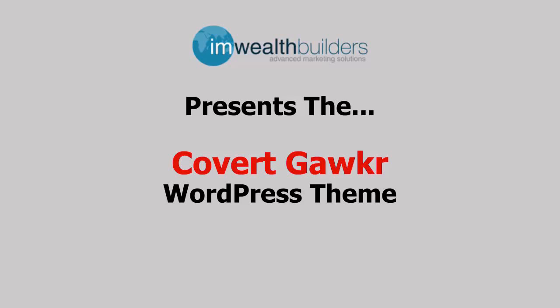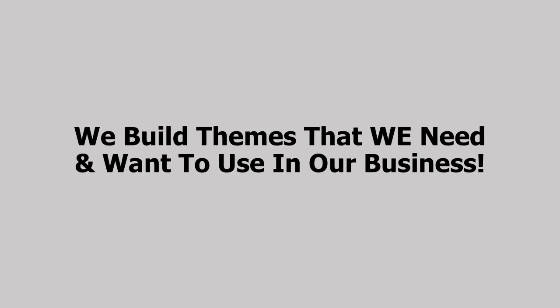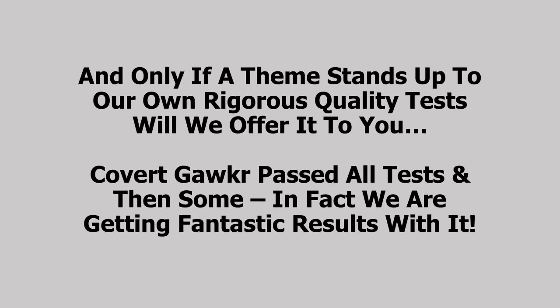Hi and welcome to the Covert Gawker demo video. Many of you have been waiting and asking for the next Covert theme, and now we're finally ready and proud to reveal our brand new Covert Gawker theme for WordPress. We don't release themes every month like some do — our last theme was released all the way back in 2015. That's because we don't build to sell. We build themes that we need and want to use in our business, and only if a theme stands up to our own rigorous quality test will we offer it to you. And Covert Gawker passed all the tests and then some.